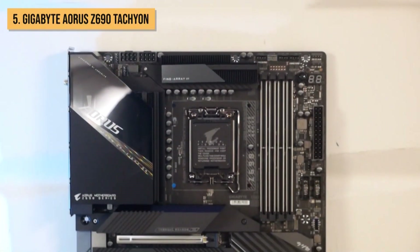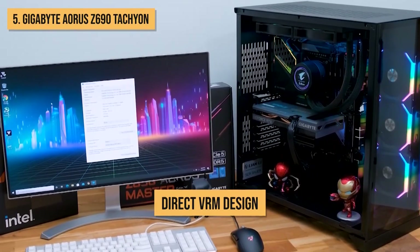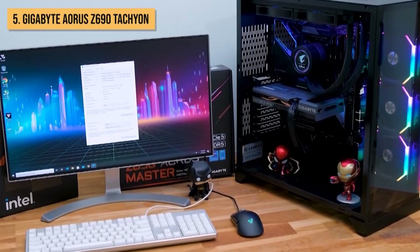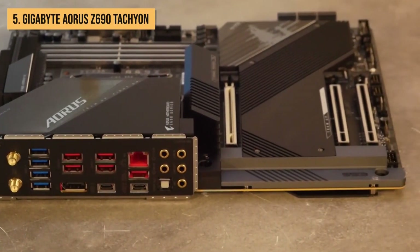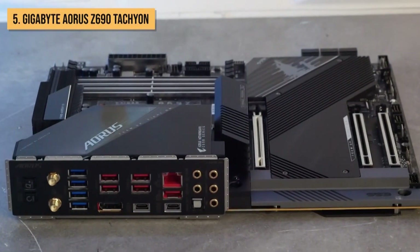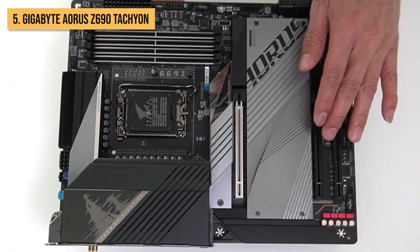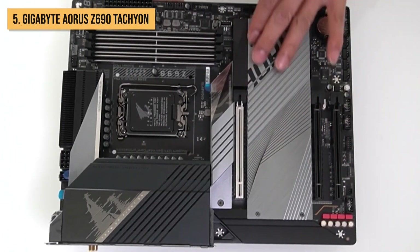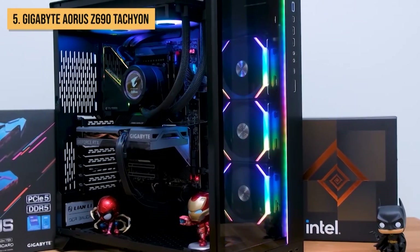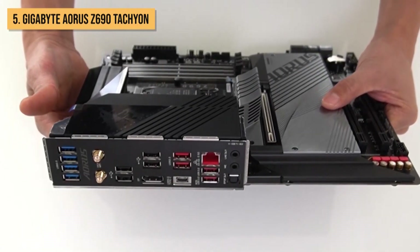Efficiency and stability are at the forefront of the Tachyon's design. It utilizes a direct VRM design, minimizing the distance between the CPU and power stages to enhance efficiency and ensure rock-solid stability during intense overclocking sessions. To keep things cool under pressure, a full-coverage thermal solution takes center stage, featuring a colossal heatsink and a heat pipe array, guaranteeing optimal temperatures for the VRMs even under the most extreme overclocking conditions. Plus, there's a built-in water block, ready to cool your CPU with liquid nitrogen, enabling you to reach unimaginable overclocking heights.